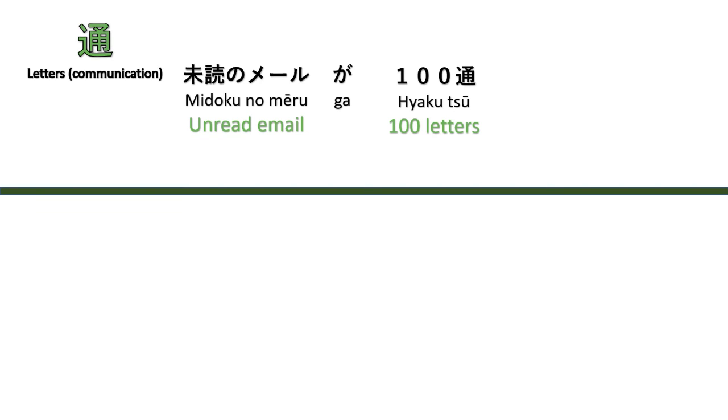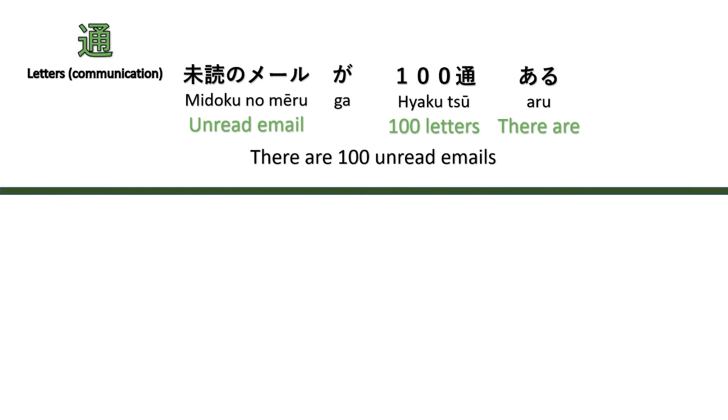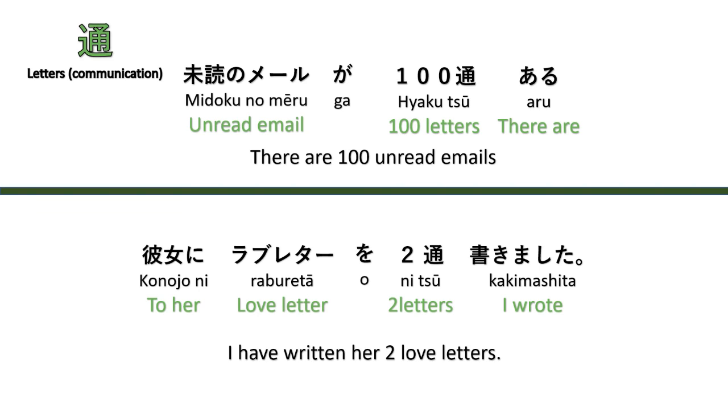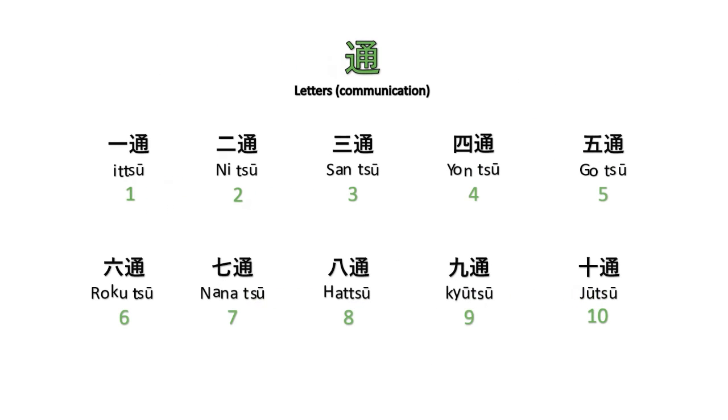The counter for letters, including email, is 'tsū.' For example, 'There are about 100 unread emails' — Midoku no meiru ga yakuhyaku aru. And 'I have written her two love letters' — Kanojo ni rabu retā wo nitsū kakimashita. Counting: itsū, nitsū, sansū, yontsū, gotsū, rokutsū, nanatsū, hatsū, kyūtsū, jussū.